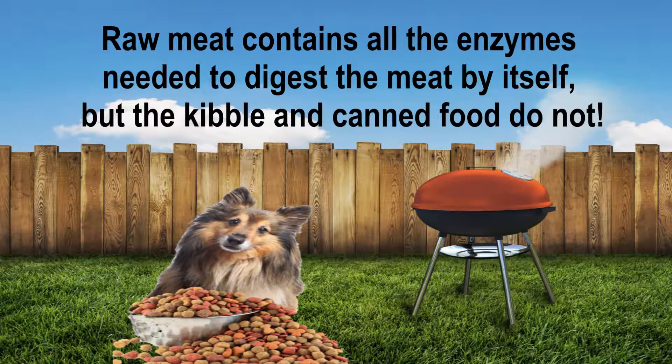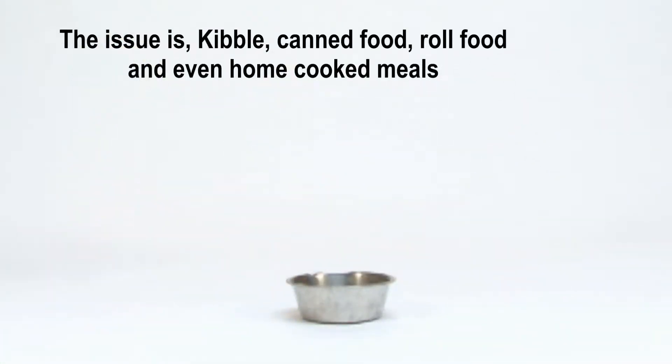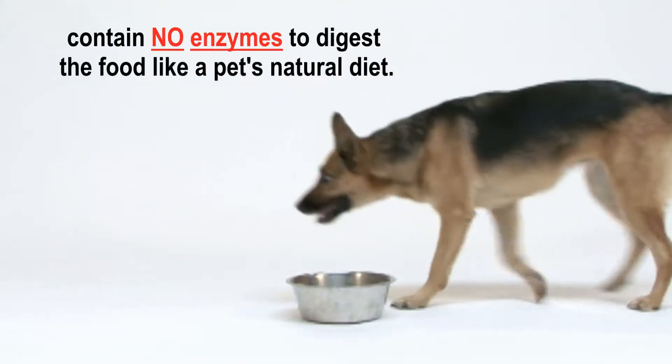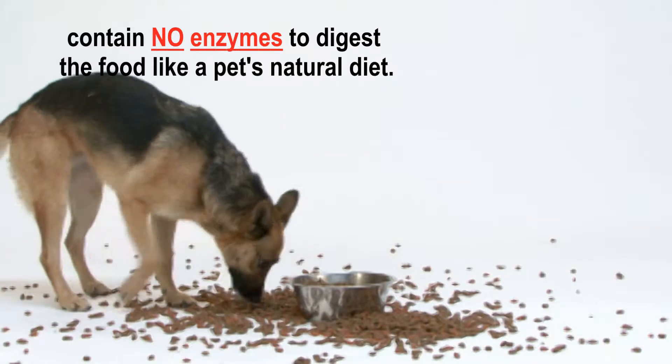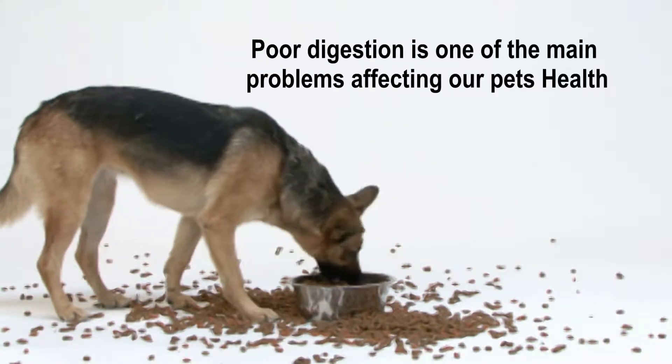Cooking kills the enzymes. That raw meat contains all the enzymes needed to digest the meat by itself, but kibble and canned food do not. Kibble, canned food, roll food, and even home-cooked meals contain no enzymes to digest the food like a pet's natural diet. Poor digestion is one of the main problems affecting our pet's health.